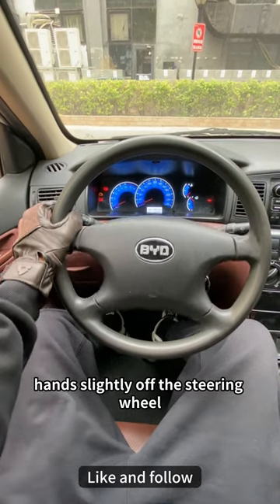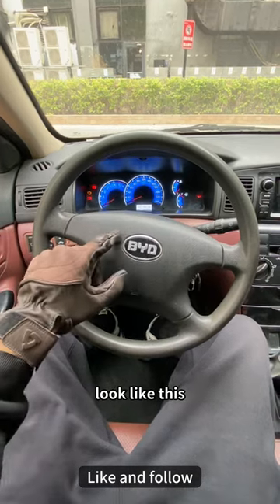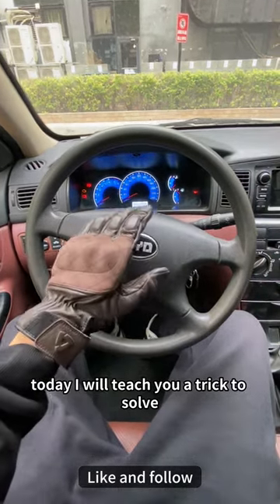If your car is driving in a straight line with your hand slightly off the steering wheel and it automatically tilts to one side — like this — what should we do in this situation? Today I will teach you a trick to solve it.